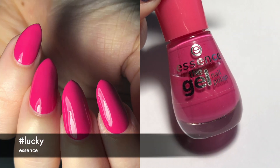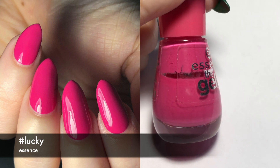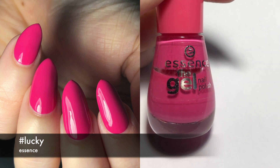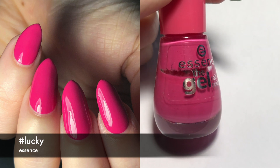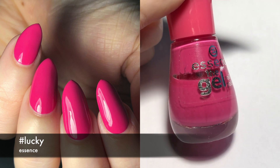Next we have another bright pink one. This is by Essence and it's called Hashtag Lucky. I don't usually like pink — I've said this a hundred times — but this one is actually kind of cool. I did three coats. I like the color, but I still don't think I'm going to wear it a lot.